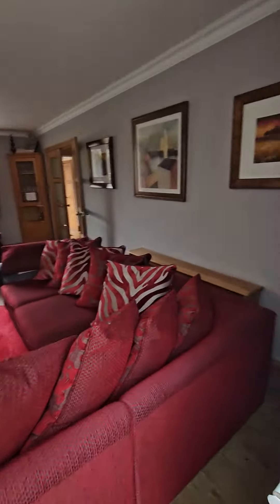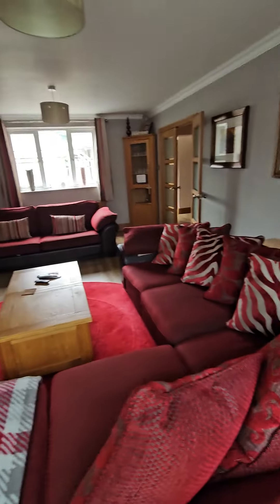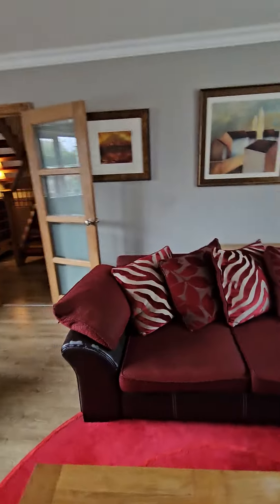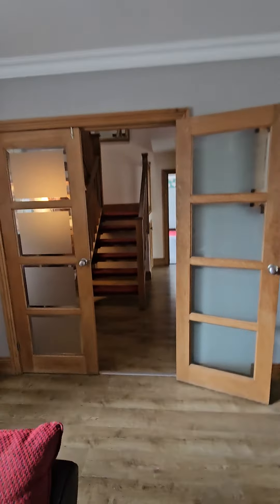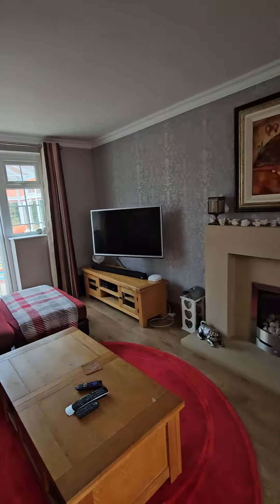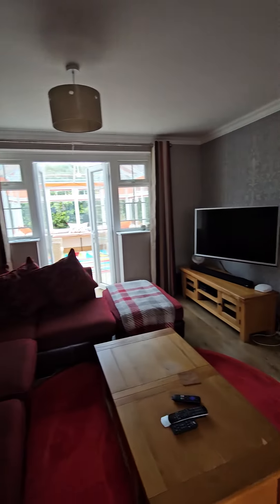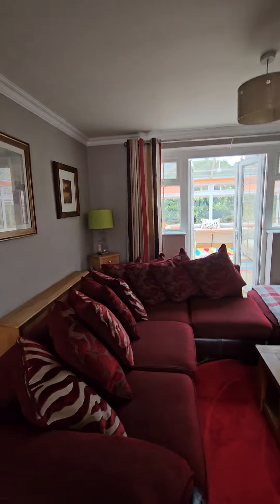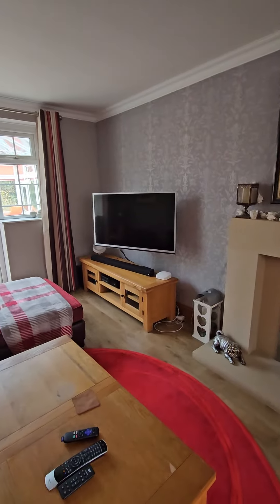This then leads into the main snug lounge which has got very large settees. As you can see, this is going back into the main hall. So here's the lounge area — TV, soundbar, and all the streaming channels we have throughout the whole house, and we've got very fast internet broadband as well.